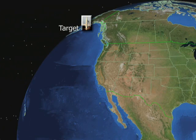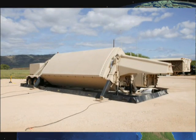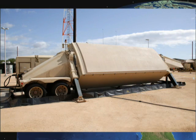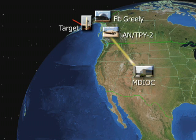The FTG-05 flight test was initiated by a long-range target launch from Kodiak Launch Complex, Alaska. The target vehicle flew in a southeasterly direction on a trajectory representative of real-world threats to the United States. A forward-based AN-TPY-2 X-band radar located at Juneau, Alaska acquired and tracked the target. Target track information from the radar was relayed to the GMD fire control system with control nodes located at Fort Greeley, Alaska, and at the Missile Defense Integration and Operations Center on Schriever Air Force Base, Colorado.